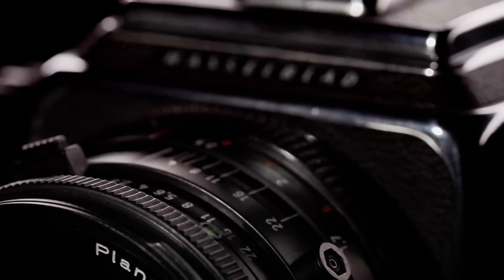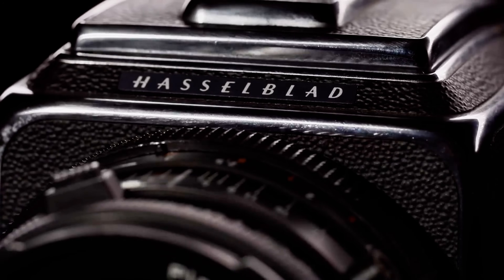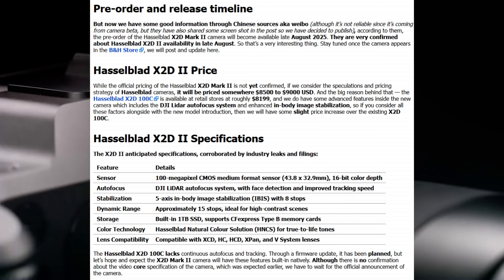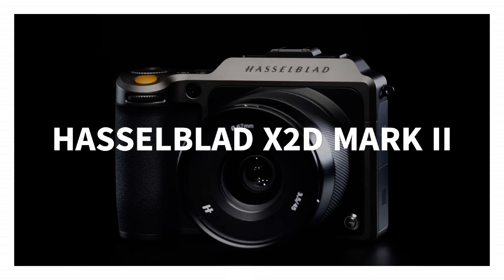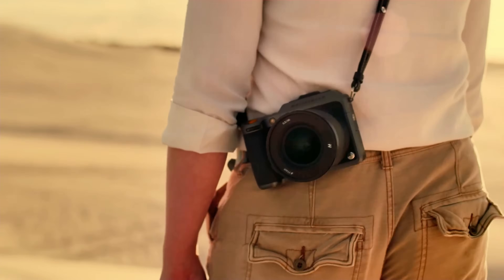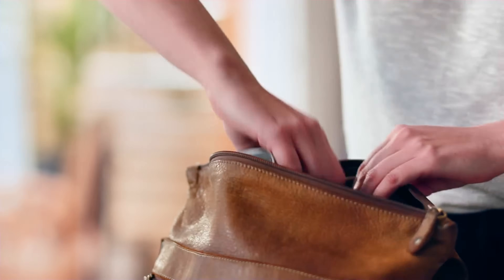The photography world is exploding right now because Hasselblad just leaked the most insane camera specifications we've ever seen. The X2D Mark II isn't just an upgrade — it's a complete destruction of everything we thought was possible in medium format photography.